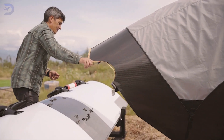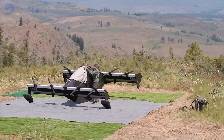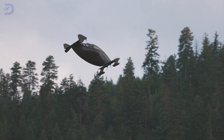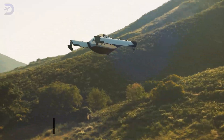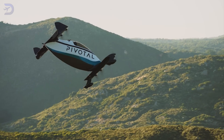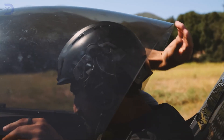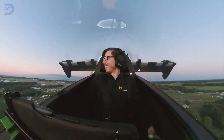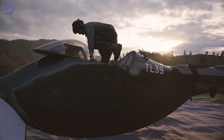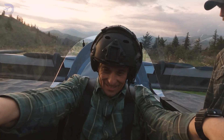Built with carbon fiber composites, the Helix is durable yet weighs just 254 pounds empty, excluding floats and safety devices. With a maximum takeoff weight of 578 pounds, it's an ultralight aircraft by U.S. standards under Part 103 regulations. Thanks to its wide plexiglass bubble canopy, pilots enjoy panoramic views, with the forward-hinging canopy offering easy access and in-flight ventilation with built-in sliding vents.